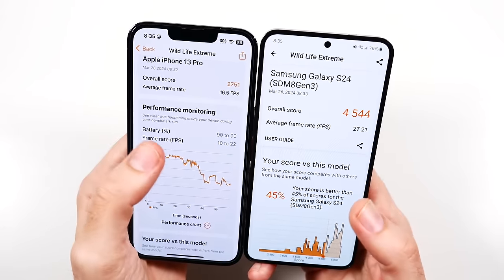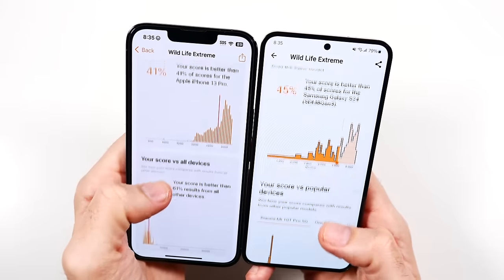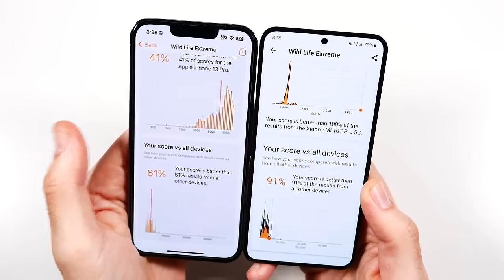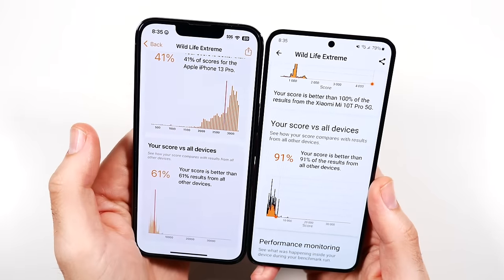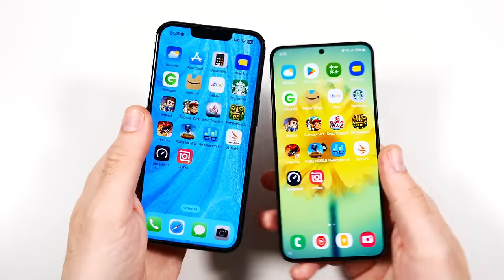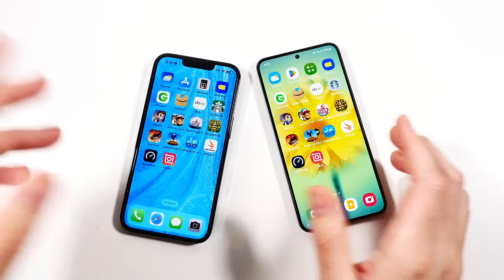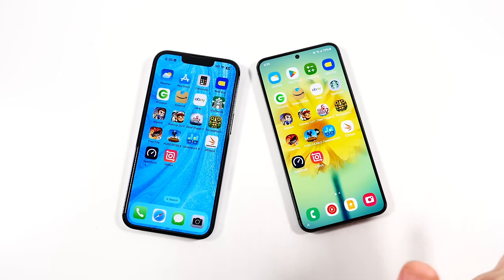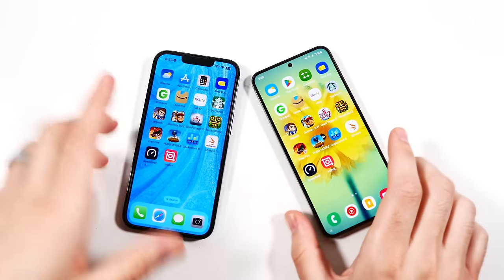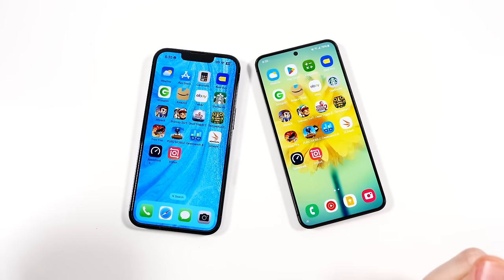Looking at frame rates: 27.21 on the Samsung versus 16.5 on the iPhone. If the games you're playing are available across both platforms, the Samsung is going to way outperform the iPhone 13 Pro. If you did a trade-in and got six or seven hundred dollars off during pre-order, you can get this phone at a really low price point and get much better gaming performance.